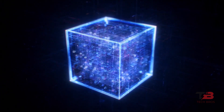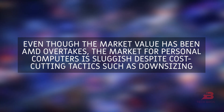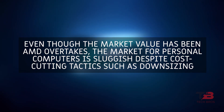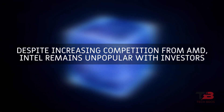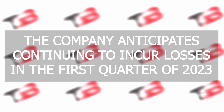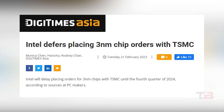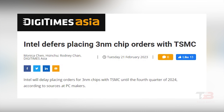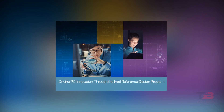Despite being firmly in the ascendancy, there has been a decline. Even though AMD overtakes in market value, the market for personal computers is sluggish despite cost-cutting tactics such as downsizing. Despite increasing competition from AMD, Intel remains unpopular with investors. The company anticipates continuing to incur losses in the first quarter of 2023. According to a recent article from DigiTimes industry sources, Intel has agreed to purchase 3nm chips from TSMC, pushed back to Q4 2024.